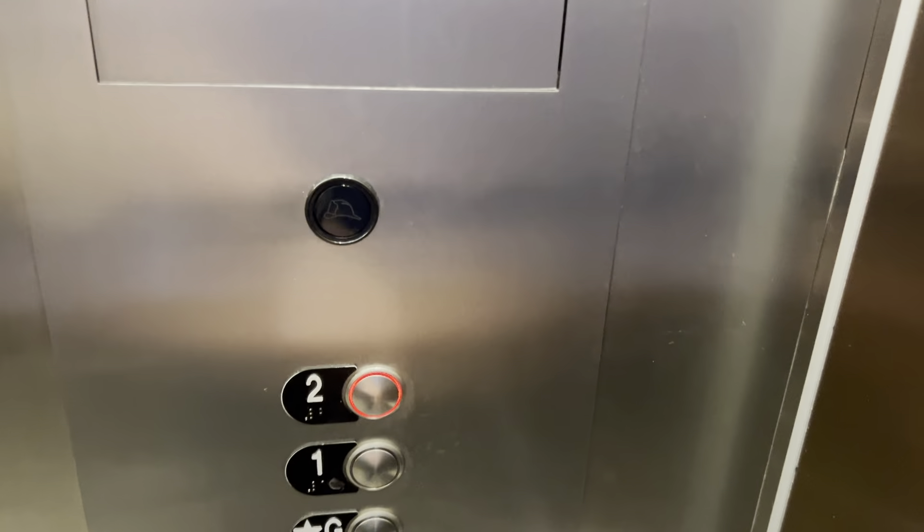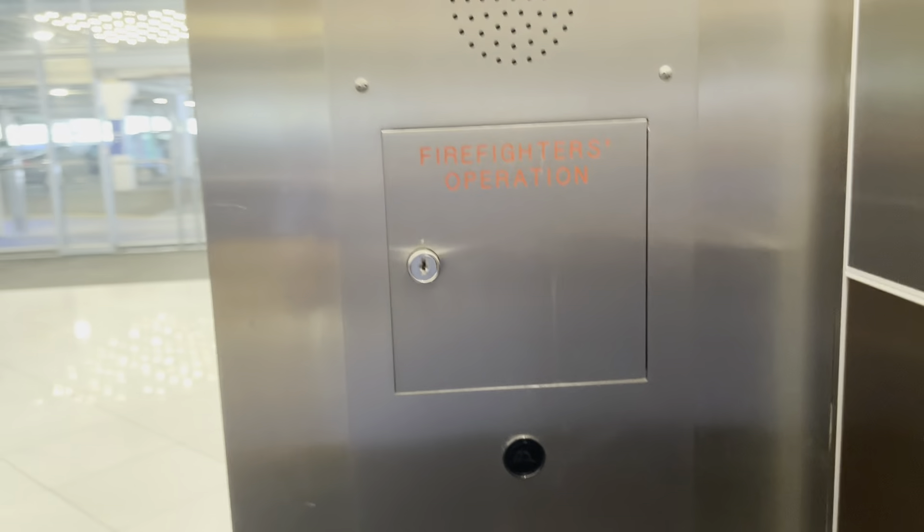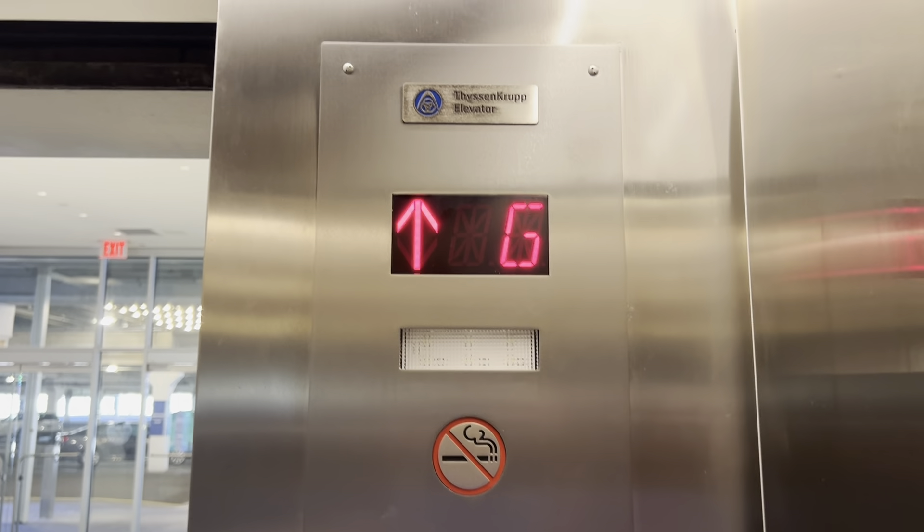This is the ThyssenKrupp Mavius Elevator near AMC Riverside Dine, which is the dining theater at the Shops at Riverside in Hackensack, New Jersey. It's a ThyssenKrupp.